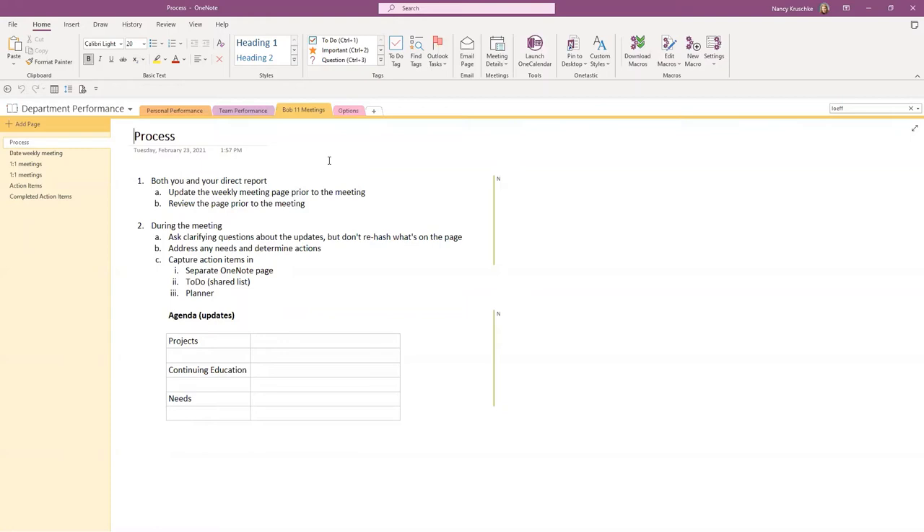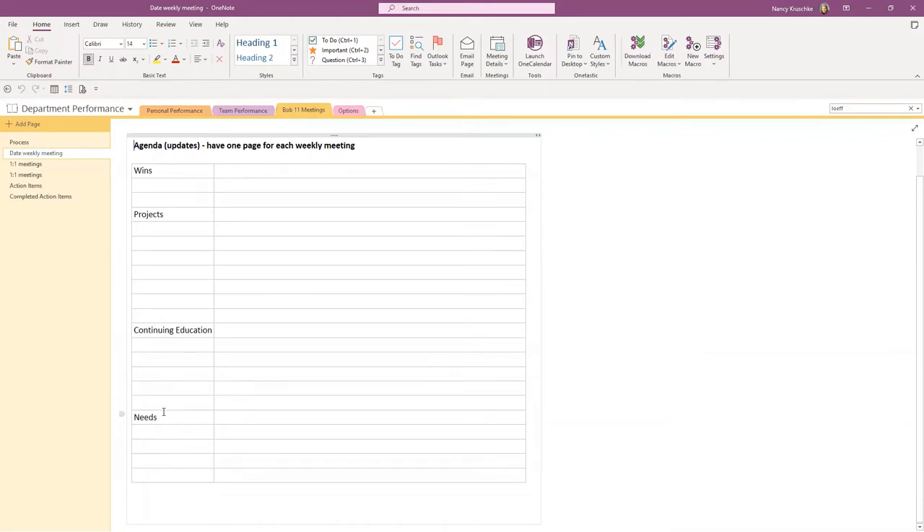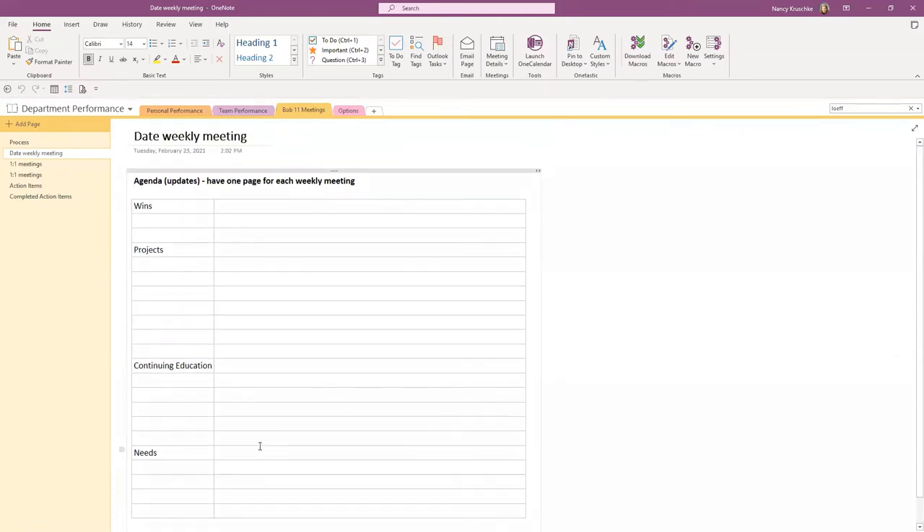Here's one option for structuring one-on-one meetings: you have a page for each weekly meeting and capture the wins, what projects they're working on, what continuing education or improvement they need, and what they need from you. It gives both of you the ability to add to this agenda so when you have that weekly one-on-one meeting, you're both on the same page. If you put information in ahead of time, the direct report can see it and prepare — for example, Bob can see that Nancy wants an update on Project Elephant and be ready to give that.